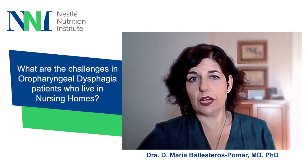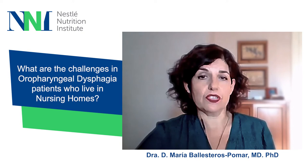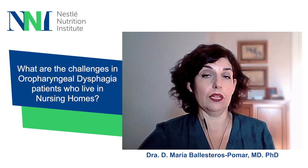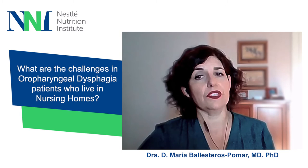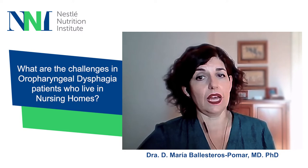The main challenges for nursing home residents with dysphagia relate to three topics: nursing home staff, diet, and care quality. Regarding staffing, a lack of resources often translates into insufficient staffing levels and the inability to form a multidisciplinary team to prepare appropriate nutritional care plans and monitor nutrition and hydration. A knowledge gap exists among nursing home staff regarding residents' needs, screening and monitoring of oropharyngeal dysphagia and malnutrition, preparation of texture-modified diets, and how to address eating challenges.